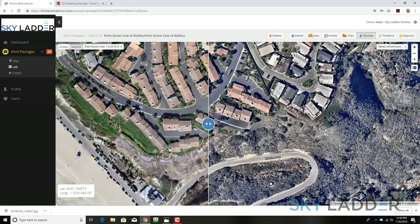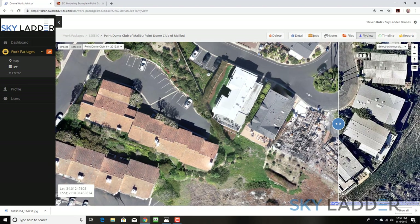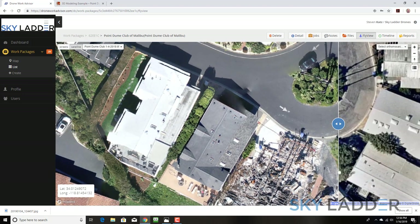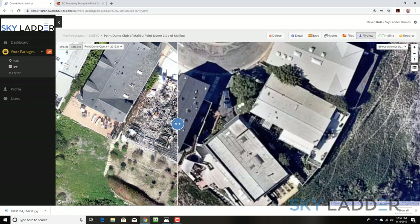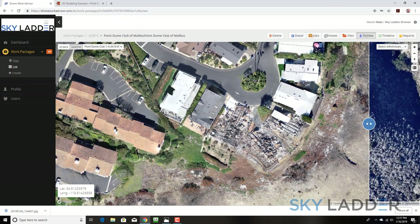The benefits of 3D mapping with a drone is that it's extremely high resolution, as you can see — we can see down to the arrow on the street. This was actually flown at the lowest resolution, flying very high, so you can imagine how much more detail we could get focusing on a specific neighborhood or community. I'd like to thank the Point Dune Club for letting myself and our students be on site and donate this to you as a community. We hope you rebuild and stay out of harm's way for many, many years. Thanks so much and have a great day.